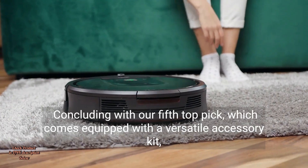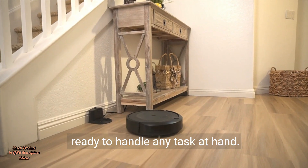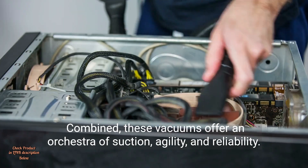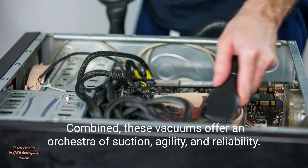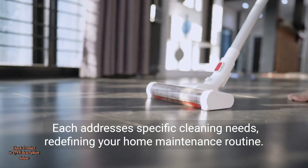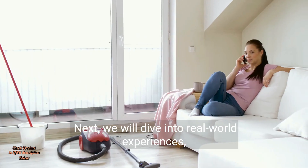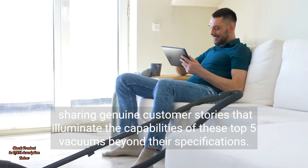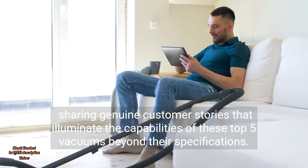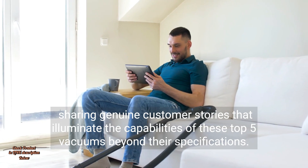Concluding with our fifth top pick, which comes equipped with a versatile accessory kit, ready to handle any task at hand. Combined, these vacuums offer an orchestra of suction, agility, and reliability. Each addresses specific cleaning needs, redefining your home maintenance routine. Next, we will dive into real-world experiences, sharing genuine customer stories that illuminate the capabilities of these top five vacuums beyond their specifications.